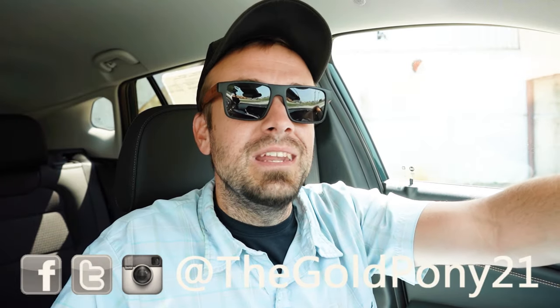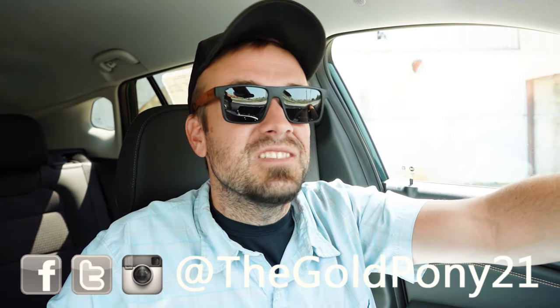Let me know what you guys think of the Trax in the comment section below. Thank you so much for watching. Feel free to follow me on social media shown at the bottom of the screen. If you want to see what's coming next on the channel before it hits YouTube, be sure to hit the subscribe and bell notification button. New car reviews are what we do here on this channel — I appreciate you guys watching more than you know.